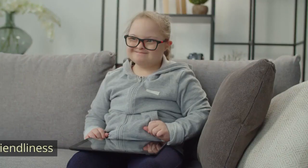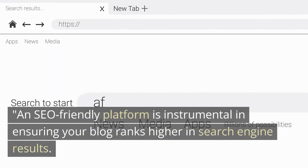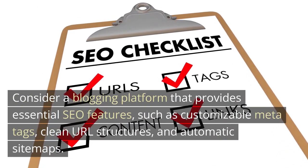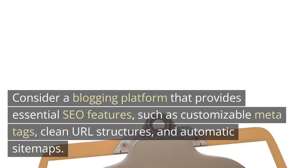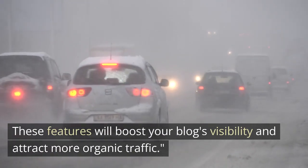The second factor is SEO friendliness. An SEO-friendly platform is instrumental in ensuring your blog ranks higher in search engine results. Consider a blogging platform that provides essential SEO features, such as customizable meta tags, clean URL structures, and automatic sitemaps. These features will boost your blog's visibility and attract more organic traffic.